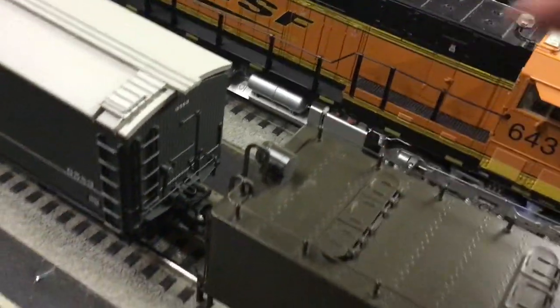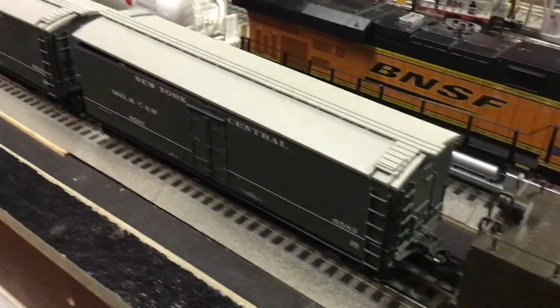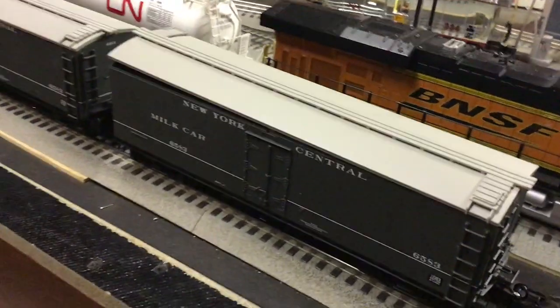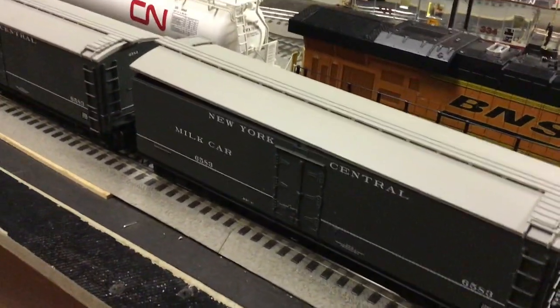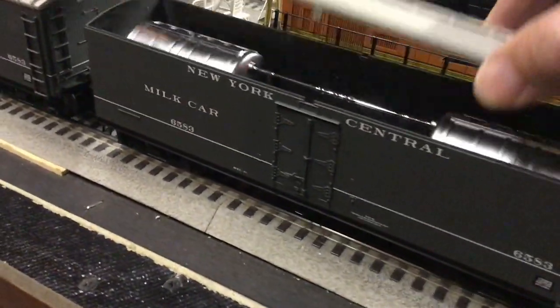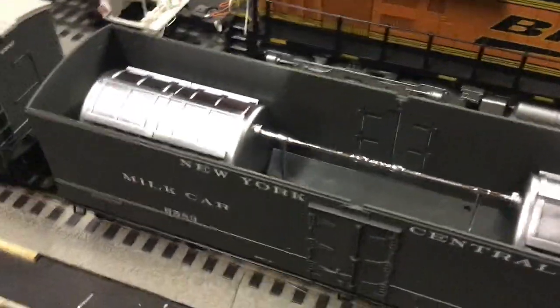And what this thing is going to be pulling today is a milk run. New York Central milk cars — they're roughly from about the same time. These are really really nice, and what I'm gonna do is show you what the inside looks like.